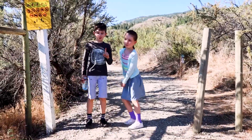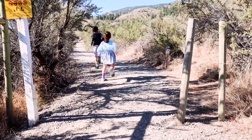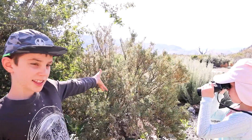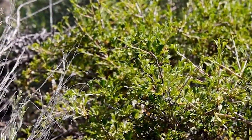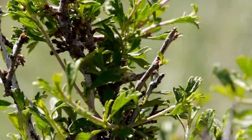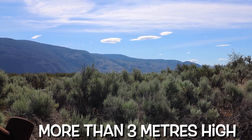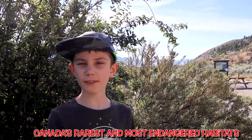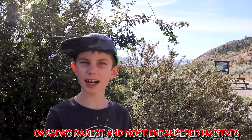But don't forget to watch out for snakes! This is the antelope brush. It is one of the tallest plants in this ecosystem and can grow more than three meters high. The antelope brush is one of Canada's rarest and most endangered habitats.